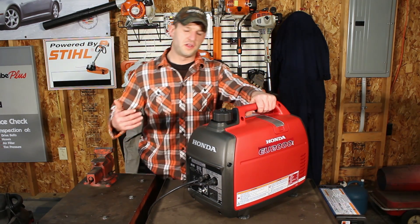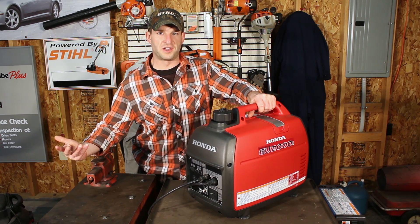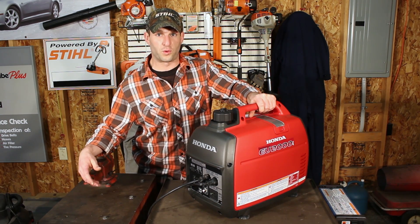It adjusts itself, and that's really going to help with your fuel consumption because you're not wasting unnecessary gas running at full RPM if you're not pulling a full load.